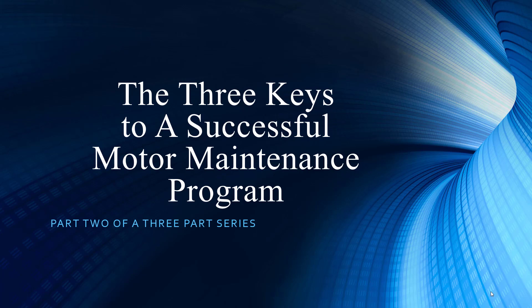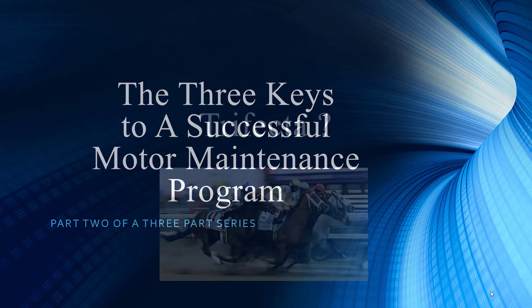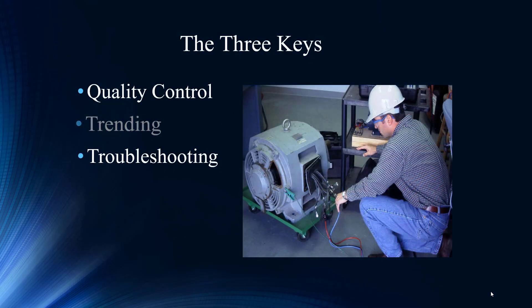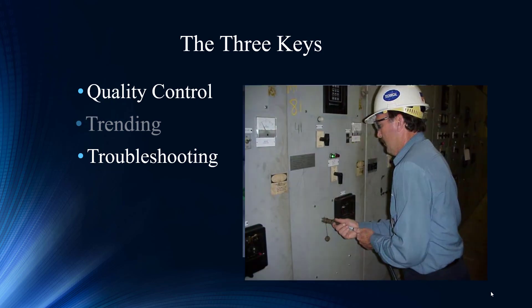All three keys are so critical and we want to give each one the proper focus. We've got a lot of time on the pond, so to speak — programs we've seen around the globe, not just domestically but everywhere around the world. We've seen what constitutes a good program. You came up with this trifecta: pick the top three horses and you win big; use the top three processes for maintenance and you win big in maintenance as well. Now we're going to focus on part two, which is trending.